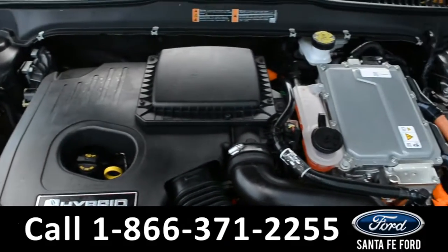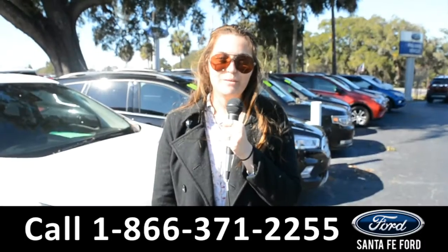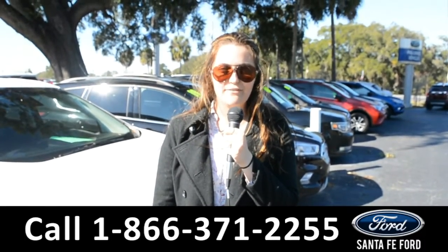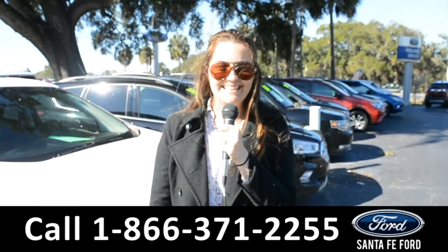Under the hood is an I-4 2.0 liter hybrid engine. For more information on this specific vehicle, remember to visit us online at santafeford.com or give us a call at the number below. My name's Cheyenne. Thanks for watching.